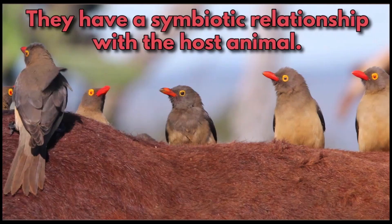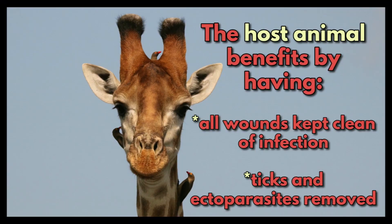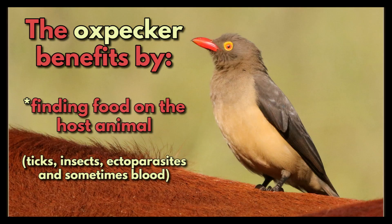They have a symbiotic relationship with the host animal. The host animal benefits by having all wounds kept clean of infection and ticks and ectoparasites removed. Meanwhile, the oxpeckers benefit by finding food on the host animal, like ticks, insects, ectoparasites and even sometimes blood.